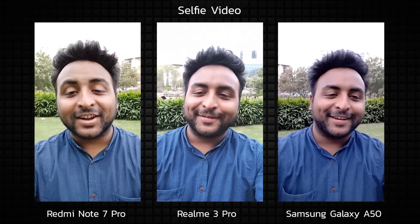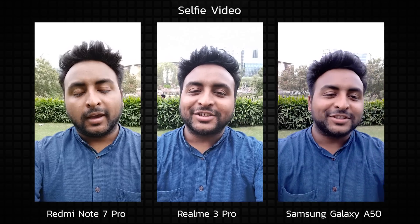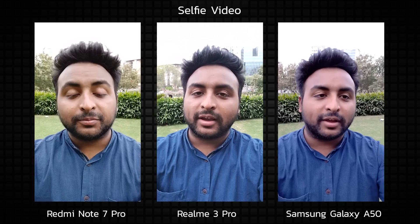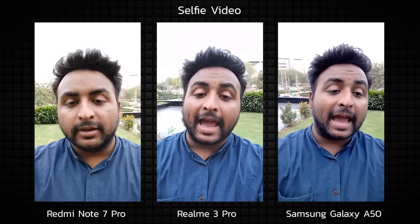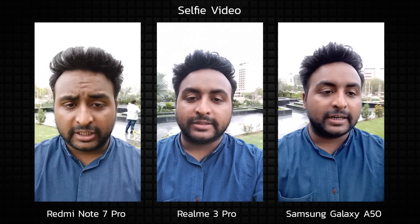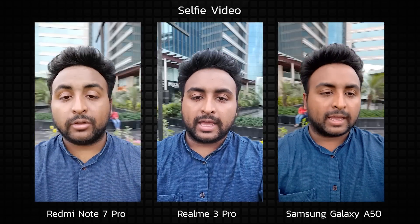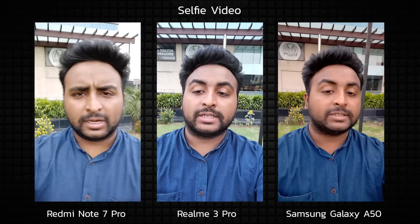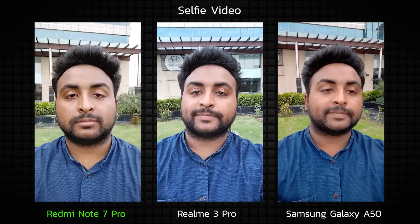In selfie video, all three phones have appealing face tones. The Samsung A50 looks slightly off but it's still good footage, with no stabilization so no crop. Notice when the light goes from behind me to falling on my face — the Samsung Galaxy A50 actually changes the face tone considerably, while the Realme 3 Pro and the Redmi Note 7 Pro have done a phenomenal job at handling that transition. Between these two, the audio is the real differentiator, which is much better on the Redmi Note 7 Pro, helping it take this round.